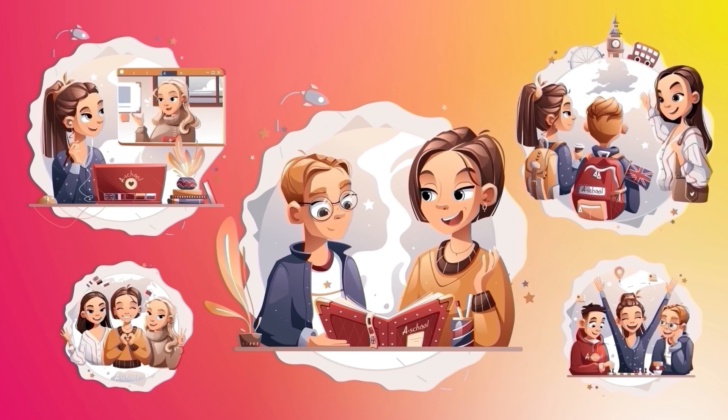Tea eggs are one of the most favorite snacks in China. While you might like to have a snack such as chips or cookies, back in China, they snack on savory eggs.